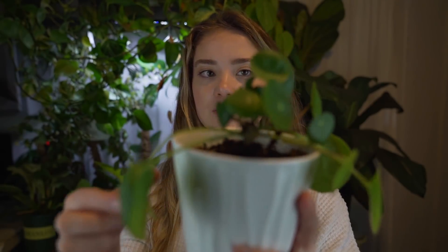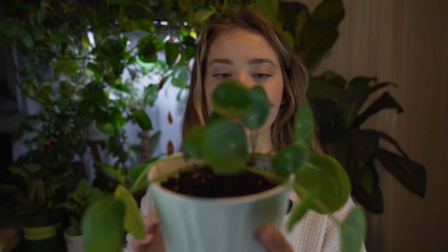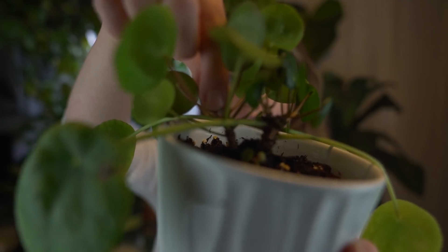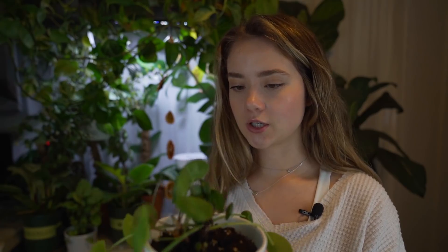Behind that, I have a Pilea peperomioides. This one is actually a little bit too wet right now because I left it sitting in some water, which you're not supposed to do — that'll cause root rot. But this one is so cute. It's got these little round leaves, and what's fun about them is they put out these little babies. Here is the original mother plant and here is its little baby. You can split these apart and have a new plant, but I like just keeping them together — makes it look a little bit more full. I haven't quite mastered this one, but it's growing and living, so it must not hate me too much.